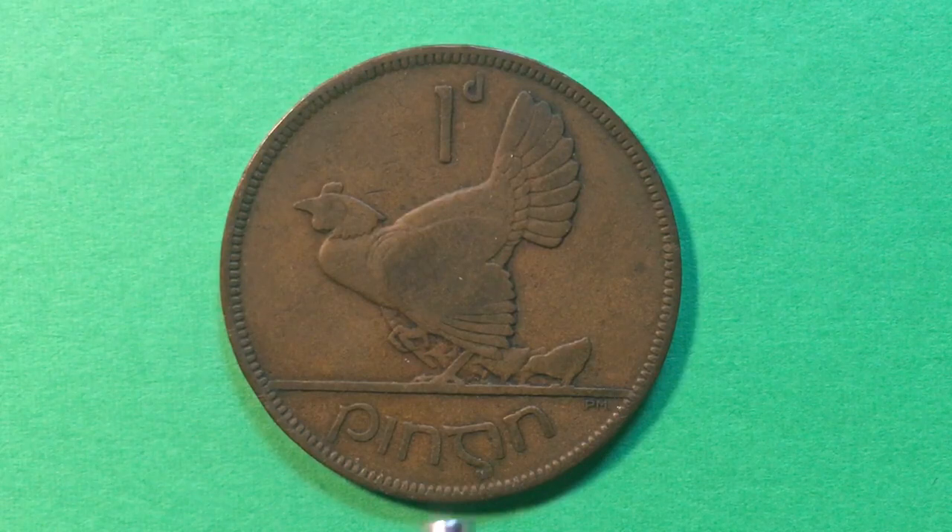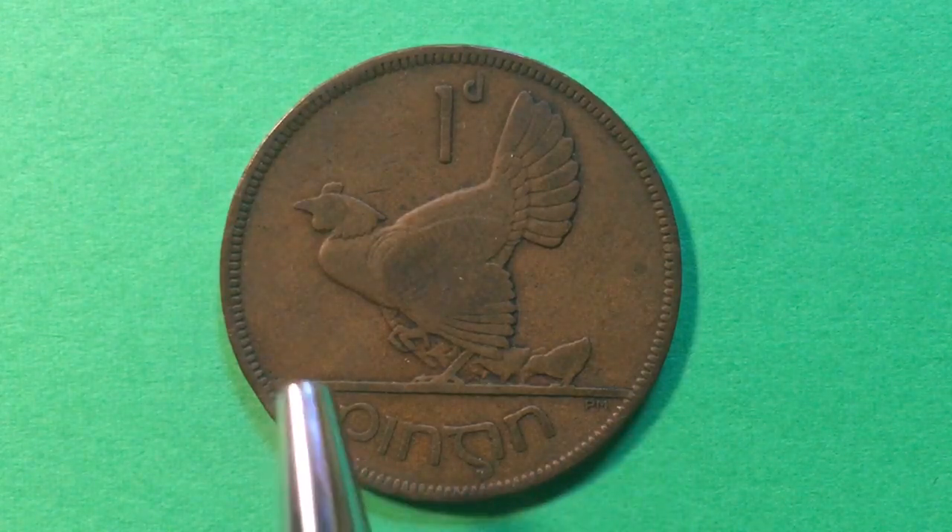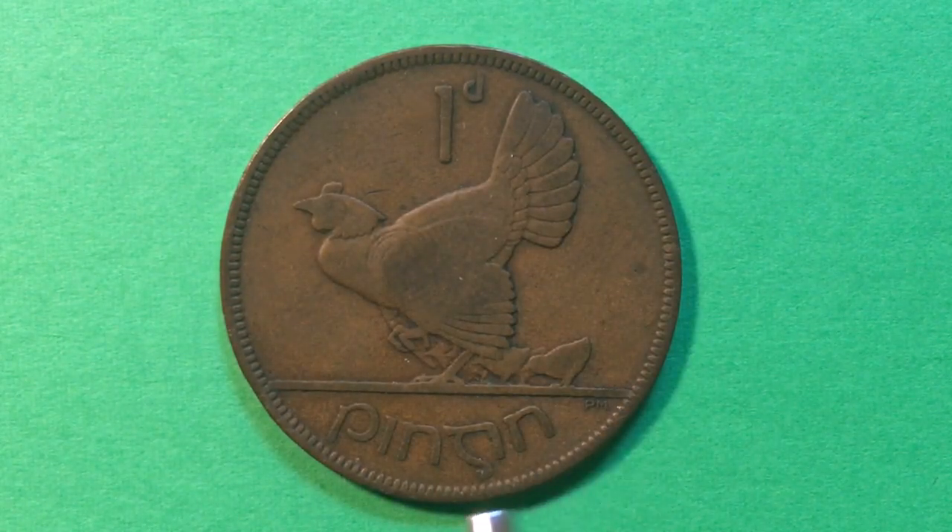Why did Ireland start minting coins in 1928? That's a long story. In December of 1921, Ireland achieved its independence from England and became the Irish Free State in 1922. It took them about six years to start producing their own coins and to move away from the English coins. So this is the first version of an Irish coin from the Irish Free State — the one pingin from 1928.